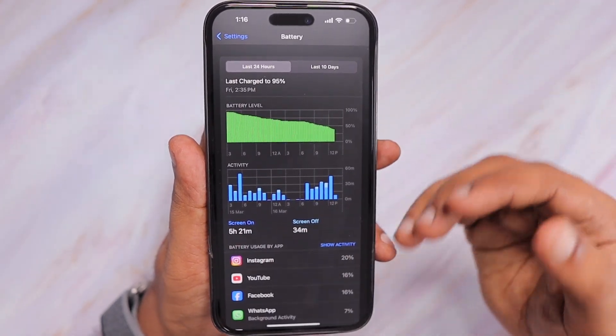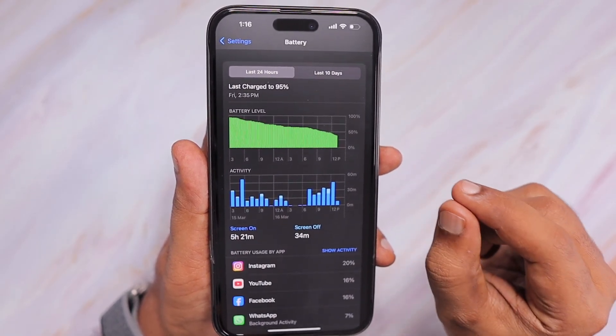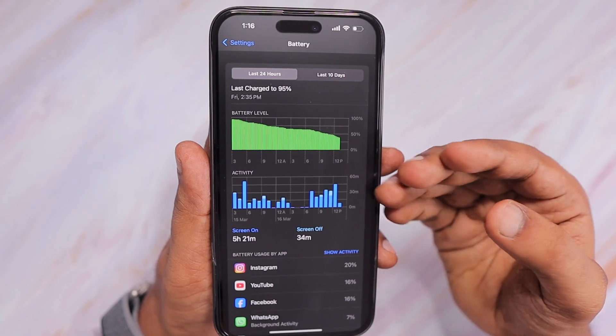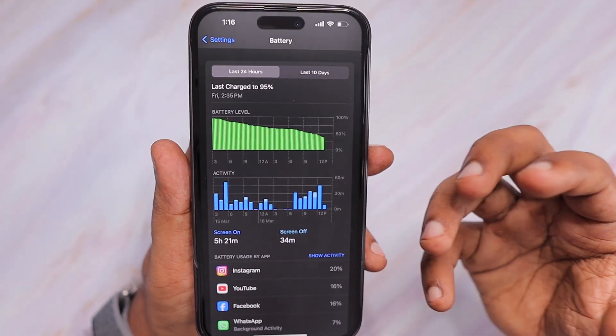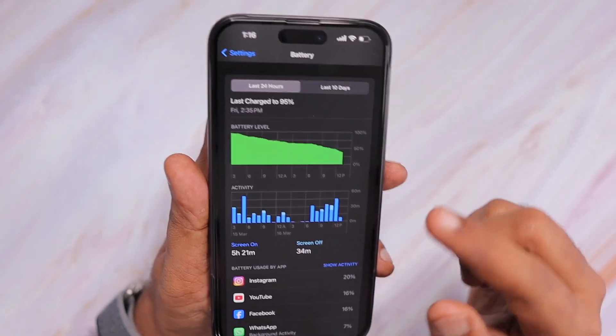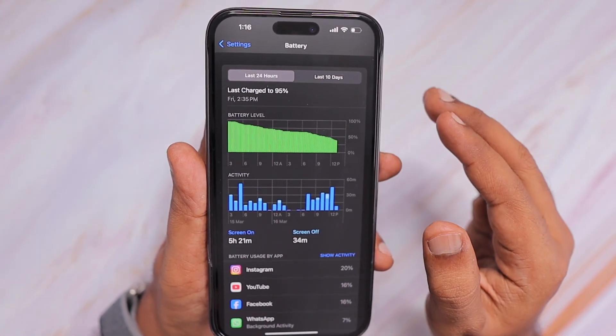Whenever you charge with a 20-watt adapter or higher and the phone is fast charging, using the phone continuously — for Facebook, YouTube, Instagram, or watching any videos — will be like adding more fuel to the fire. So make sure to put your iPhone down and not use it while charging.